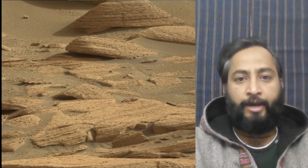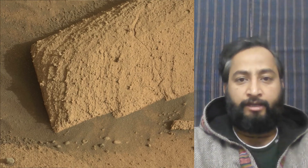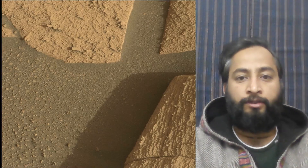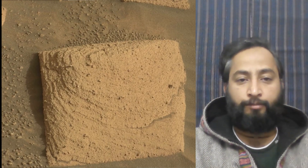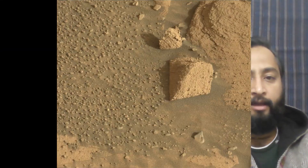Curiosity was built by NASA's Jet Propulsion Laboratory, which is managed by Caltech in Pasadena, California. JPL leads the mission on behalf of NASA's Science Mission Directorate in Washington. Malin Space Science Systems built and operates Mastcam. Image credits: NASA, JPL, Caltech, MSSS.